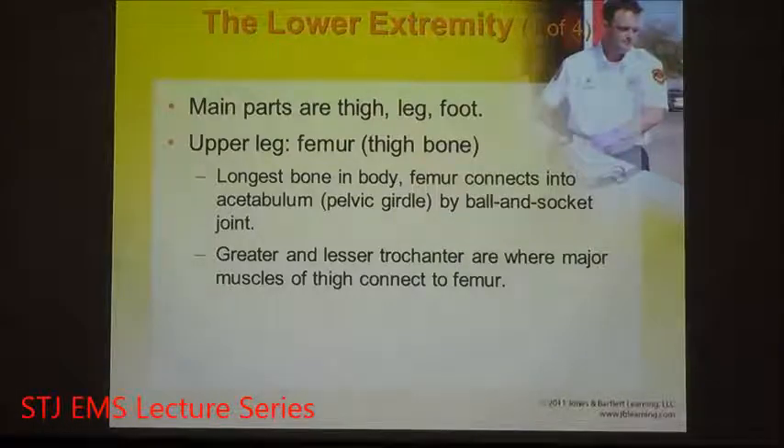Hanging off of the pelvis are the two lower extremities. You have your thigh, which is your leg bone. The femur, as it's called, is the longest and strongest bone in the body — it has to be, as it supports the axial skeleton. It moves through a ball-and-socket joint at the top of the femur that attaches into the pelvic girdle known as the acetabulum. That ball at the top of the femur attaches into the pelvic girdle to form the hip.